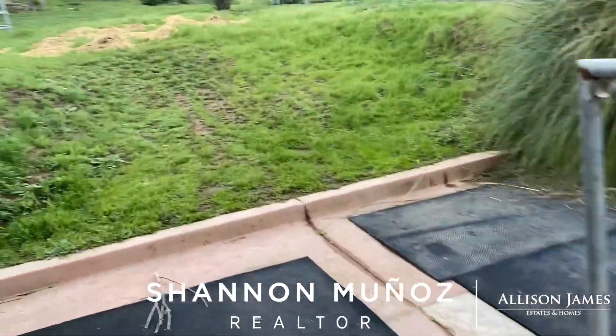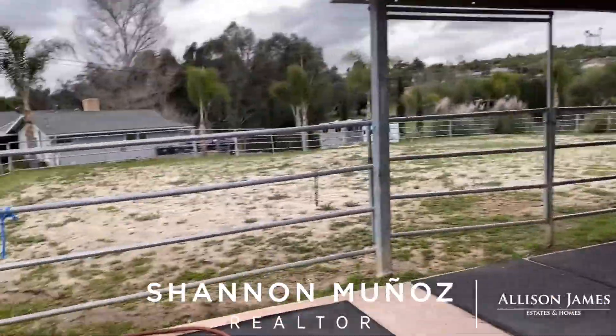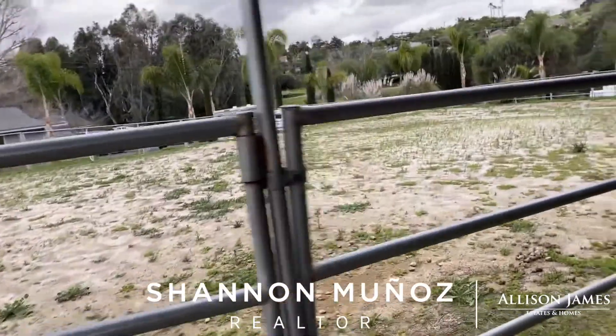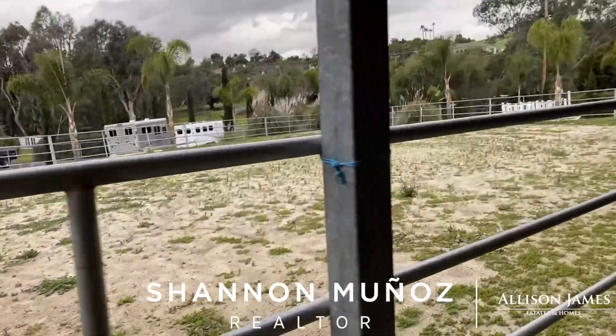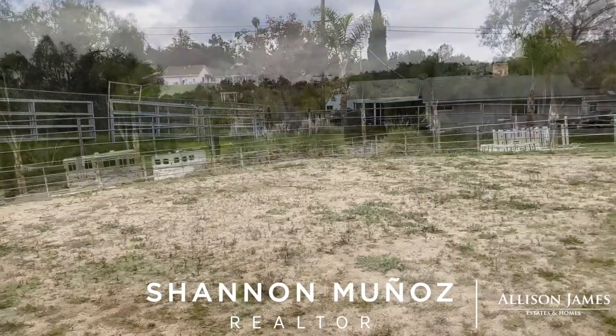Here's that other arena I was telling you about. There's the back of the house where we just came from, and the arena. I'm going to run up front and give you the front yard — I'll be right back.